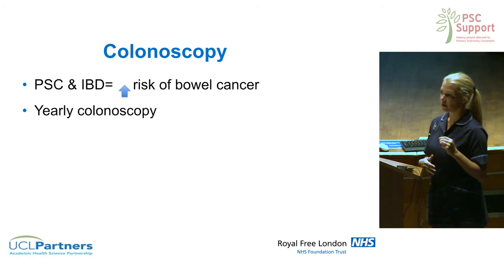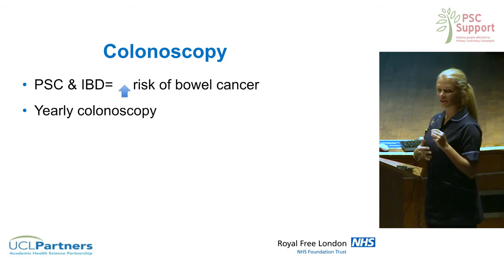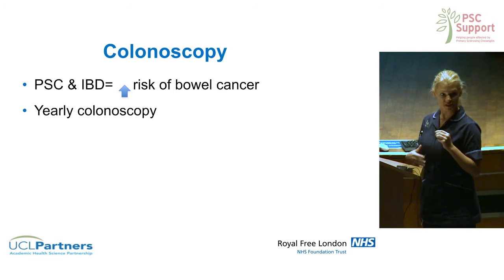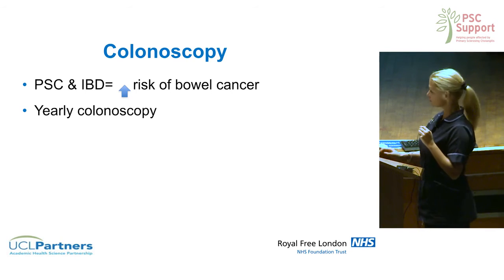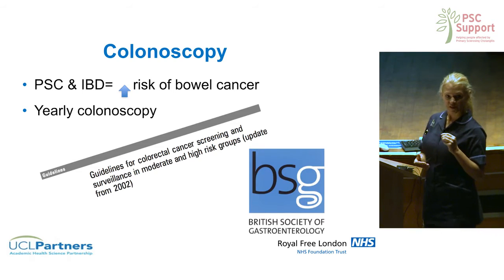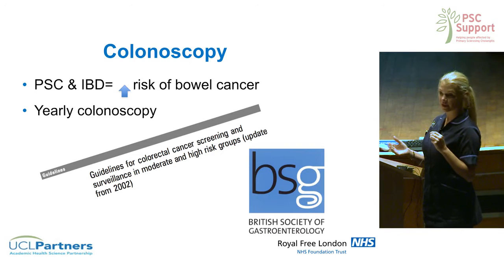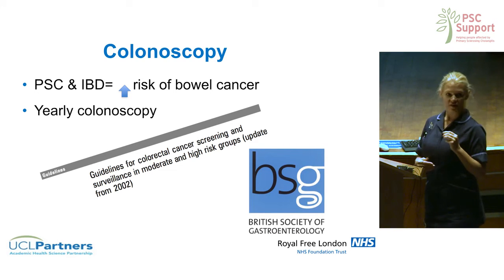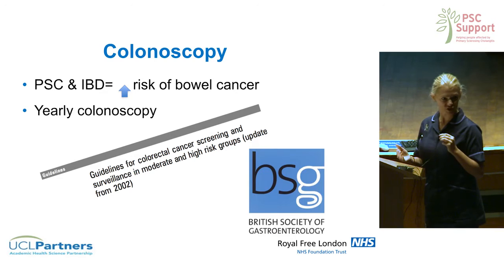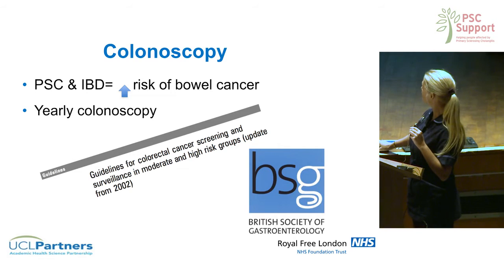The recommendations are that you do a yearly colonoscopy so that we can assess, take biopsies, and make sure we catch any lesions early on. Most of the information about how to manage people with PSC who are at high risk comes from national guidance, which tells us things like how many biopsies we should take and what we should be doing during the test to pick up small lesions.